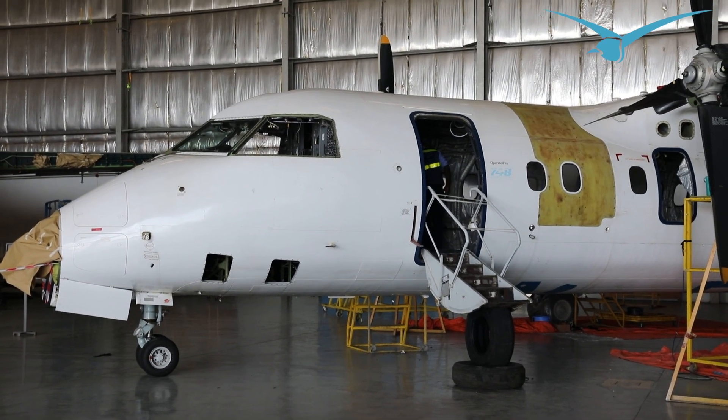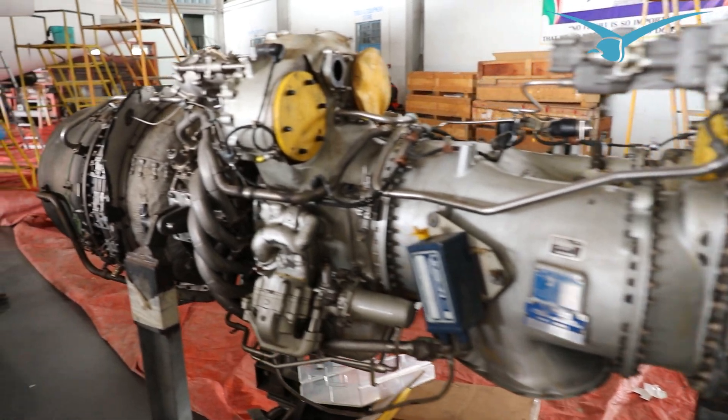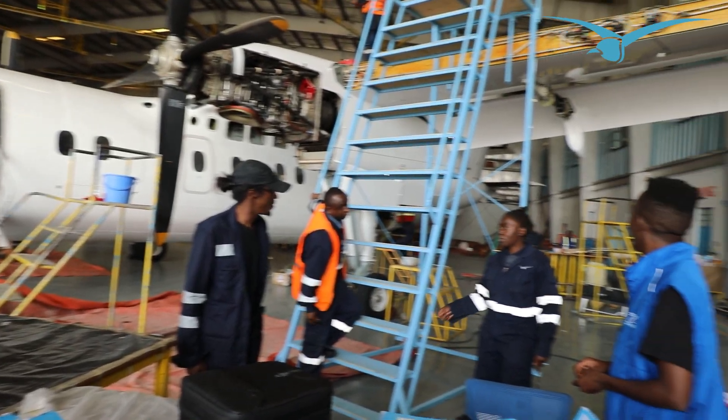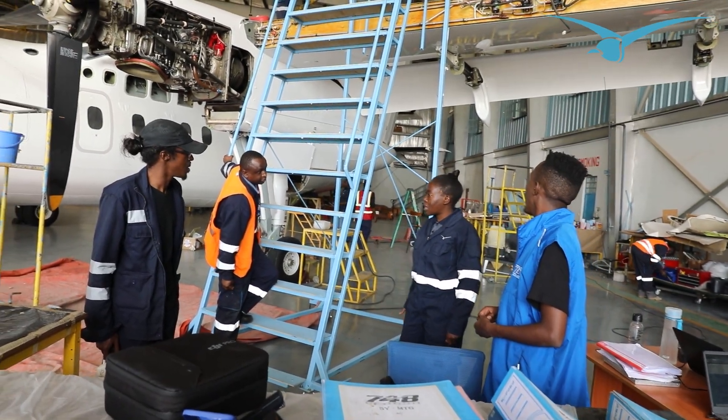This C-check is driven by an approved maintenance program, which is developed from the guidelines given by the aircraft manufacturers through what we call a Maintenance Review Board Report, which covers very many tasks. For this particular C-check, the biggest part is structural inspections to ensure the structural integrity of the aircraft is maintained — that when it takes off it will land — and to ensure reliability both as an operator and to get the best service from the aircraft.